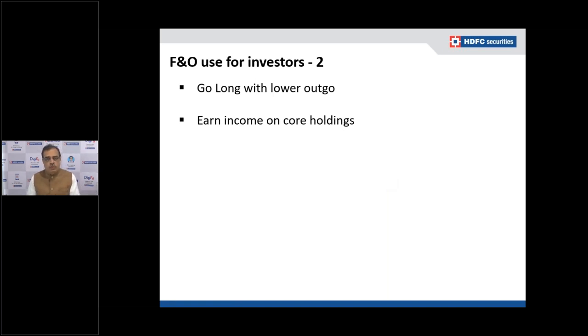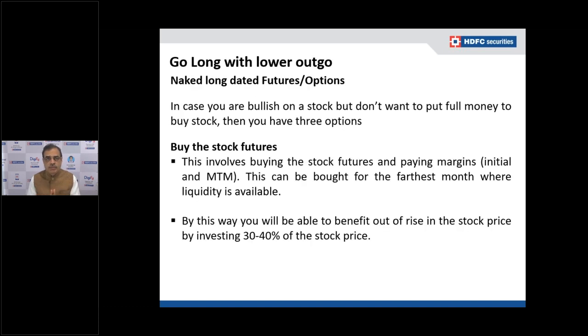The first topic is going long with lower outgo. A naked long means you are not hedging — you will participate fully in the upside and downside. In a hedge long, your overall profit and loss may be limited, but in a naked long you participate fully on both sides. Naked long dated futures and options are what you use to go long with lower outgo.